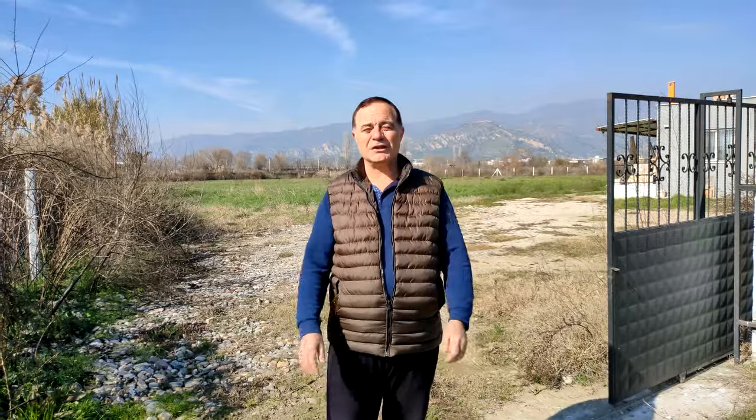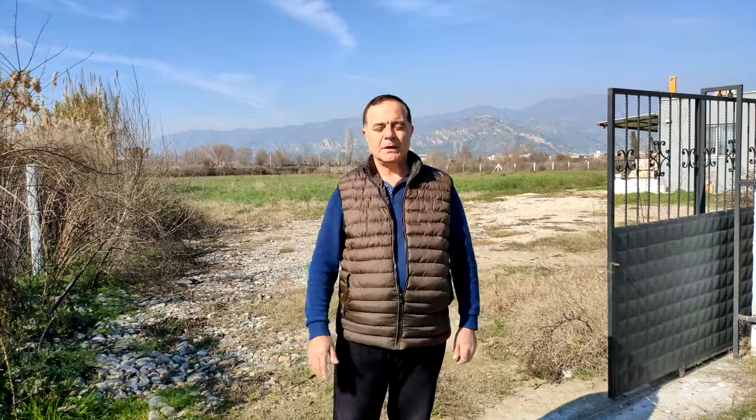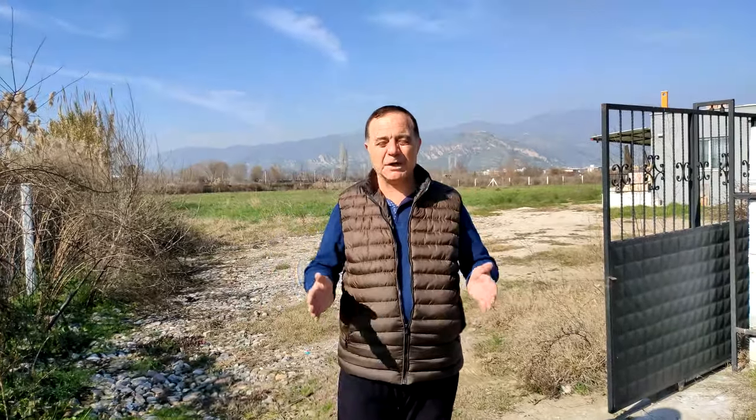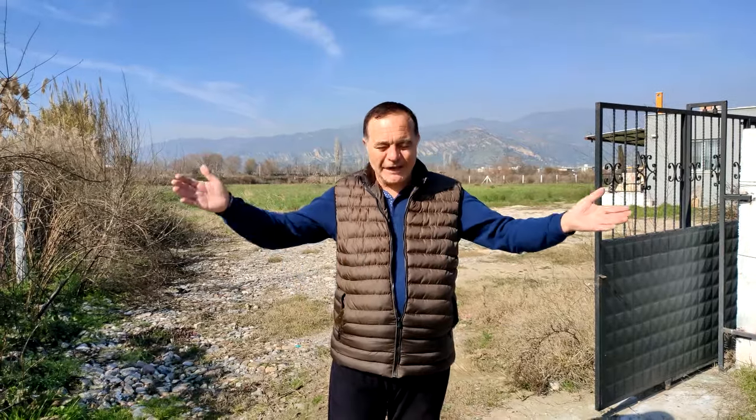Merhaba arkadaşlar. Aydın'dan sevgiler, saygılar, selamlar değerli izleyenlerim. Ben Yüksel Duymaz. Değerli izleyenlerim, burada çok çok ucuz hesaplı bir çiftlik evi satılık. Bu satılık olan çiftlik evimizi sizlere, bütün izleyenlerimi tanıtmaya çalışacağım arkadaşlar.